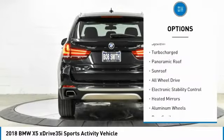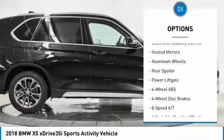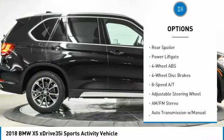Tire pressure monitoring system, turbocharged, panoramic roof, sunroof, all-wheel drive, electronic stability control.